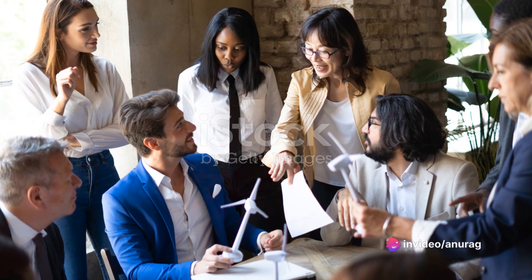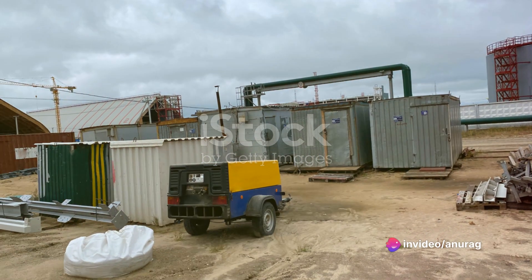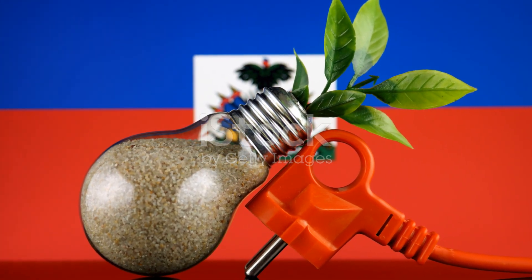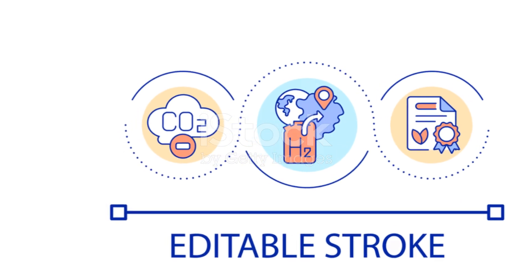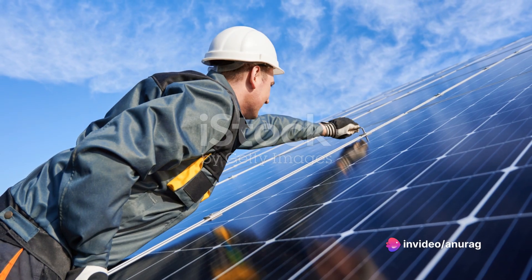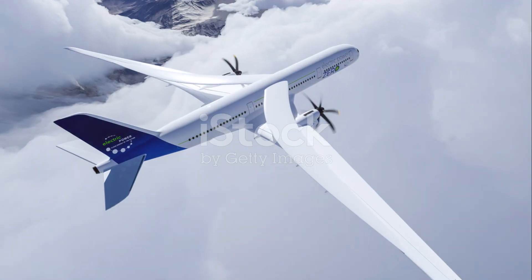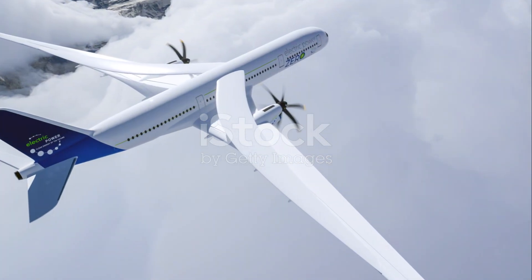So it's a win-win: we get a source of clean fuel, and the environment doesn't suffer from harmful emissions. Green hydrogen is seen as a promising solution, especially in sectors that are difficult to decarbonize. Its potential reaches far beyond just being a clean energy source. It's versatile and can be stored for extended periods, which is a significant advantage over other forms of renewable energy that often struggle with storage issues. But, like all innovations, it's not without its challenges.